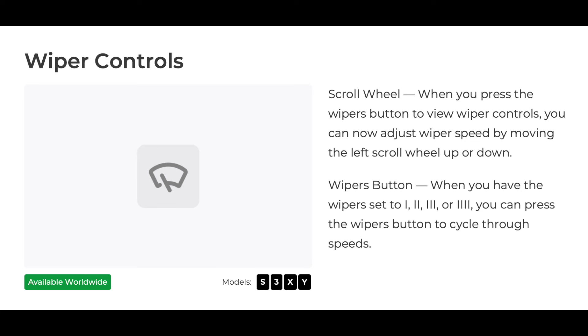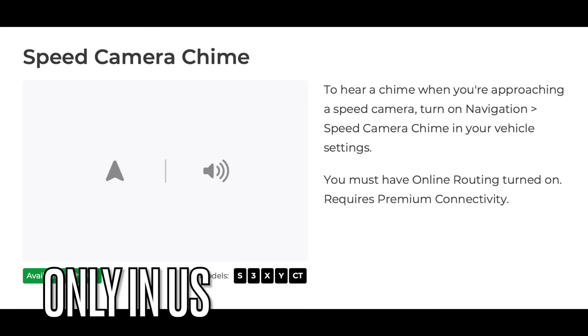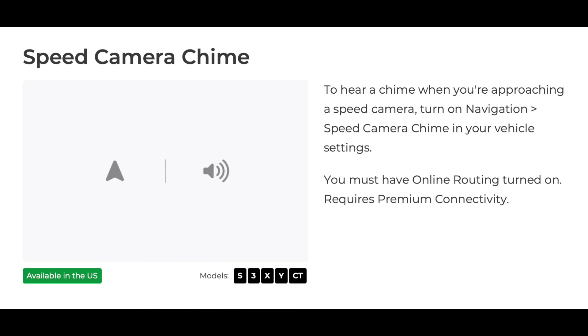You can now control the speed of your wipers with the left scroll wheel of your Tesla. Your Tesla will also integrate speed traps on your navigation and give you a chime and warning if a speed trap is approaching.